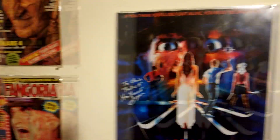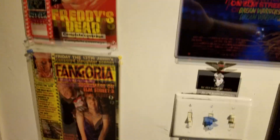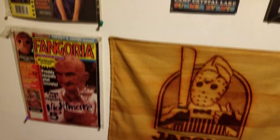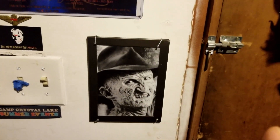So we got that hanging up down here — back to the Fangorias, the Krueger Fangoria. And I found this little thing at a thrift store for a dollar and I was like, that's just funny, I gotta own it.